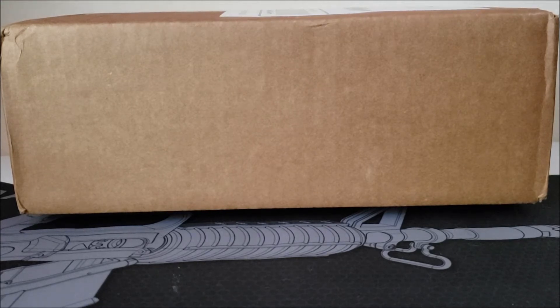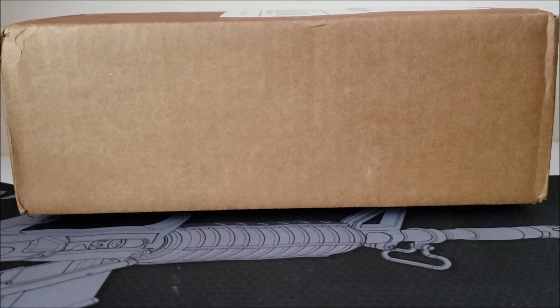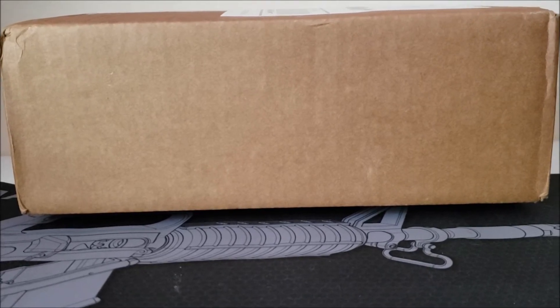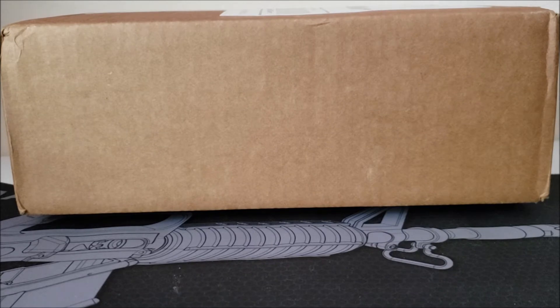But I saw this and I just couldn't help it — I had to get one. It was calling out to me. It's a Boom Loot mystery box. This was a $60 mystery box for two pops. I'm pretty sure it was guaranteed value.